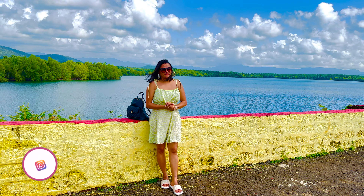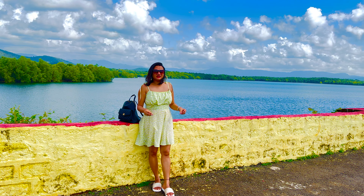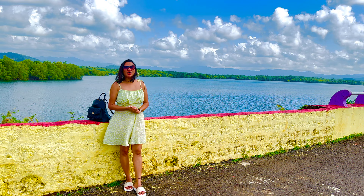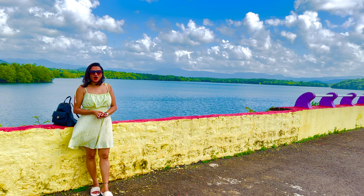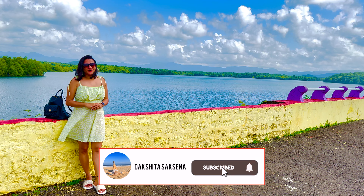So that is it for this vlog, guys. I hope you liked it. This is a man-made place but a really beautiful one. In case you have time and you are visiting South Goa, do not miss this place. See you in the next one — love, love!